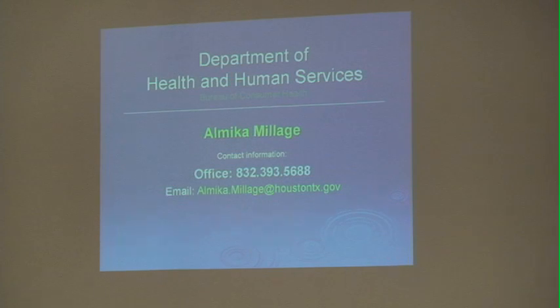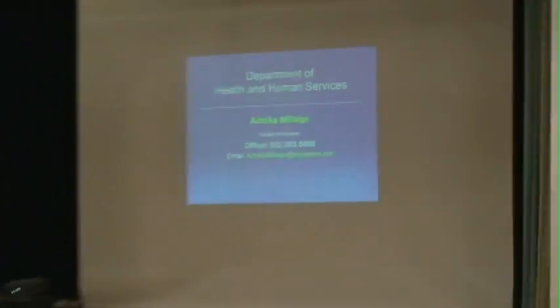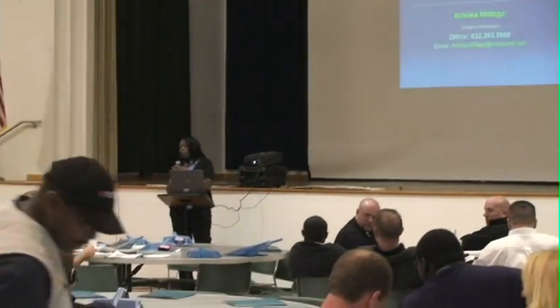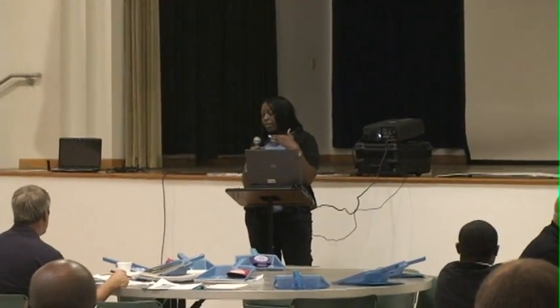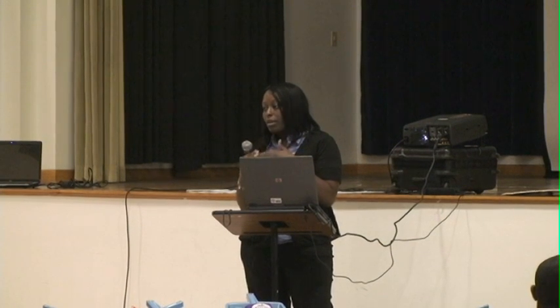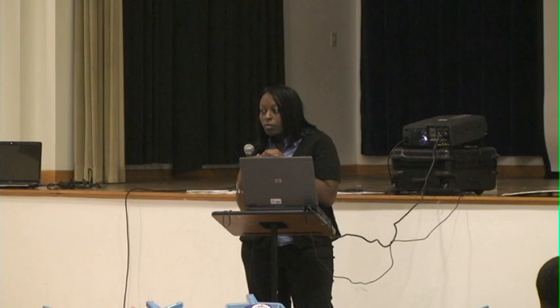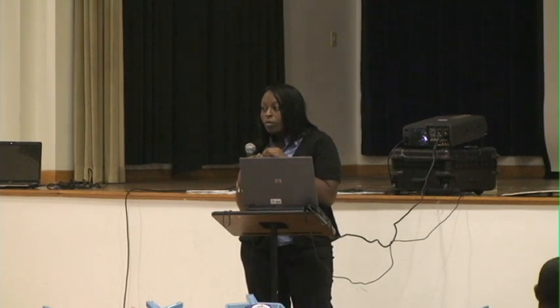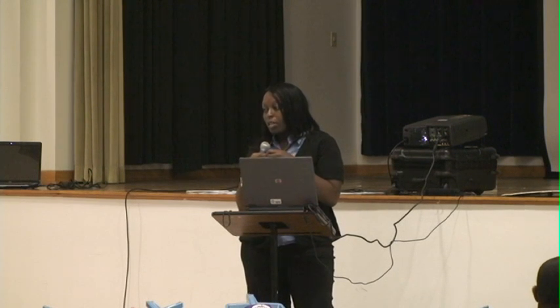That concludes my presentation. Are there any questions? You are allowed to go ahead and recycle the water, but you're still required to dispose of the wastewater by the end of the month — there's no exception even though you have a recycling process going on. You are still required to dispose of your wastewater at the end of the month.